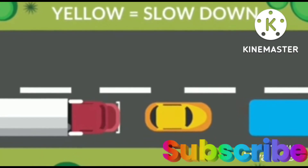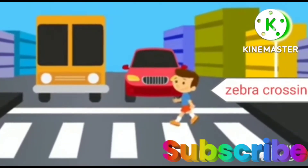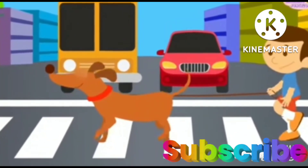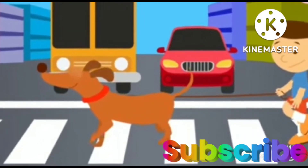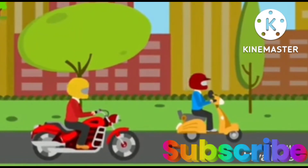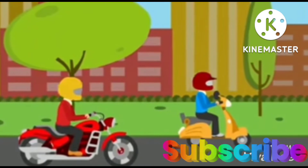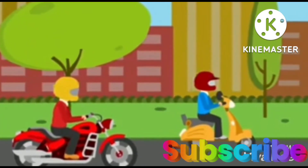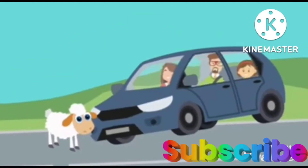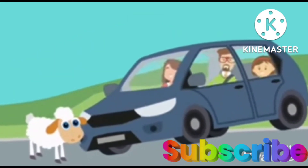Now let's learn about traffic rules and road rules. This is zebra crossing. Always use the zebra crossing to cross the road, only when you see vehicles have stopped and the signal is red. Always wear helmets while riding a scooter, bike, or any two-wheeler — a helmet protects us from any injury. Always wear a seat belt while driving a car; it helps us against harmful movements like sudden braking.